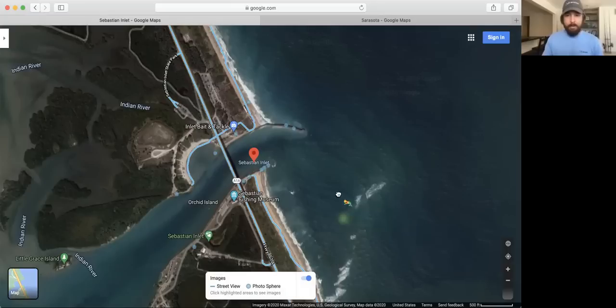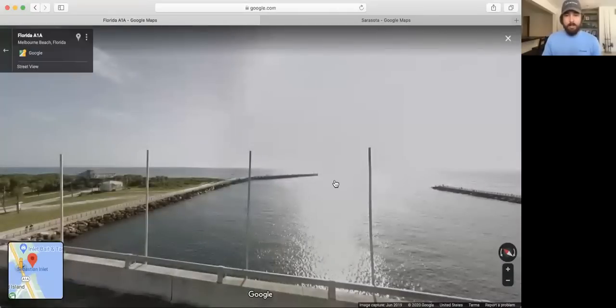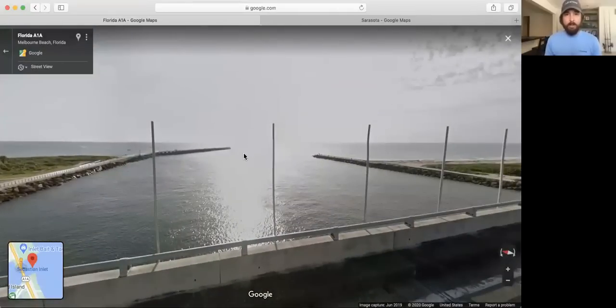Anything blue that pops up — and this has been available for roads for a long time, though a lot of people don't even know that. What's new is they've already started doing it for beaches and even fishing spots. If you want to see what this area looks like from the top of the bridge, you literally just drag that little yellow person onto the bridge.